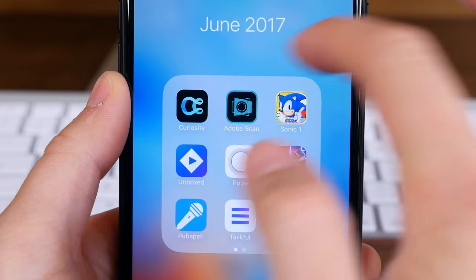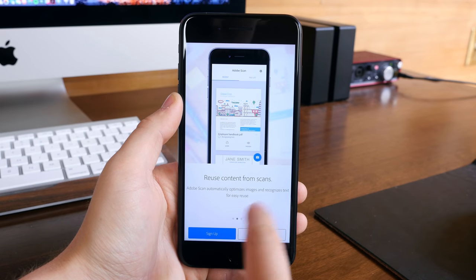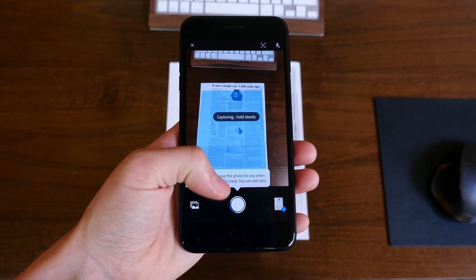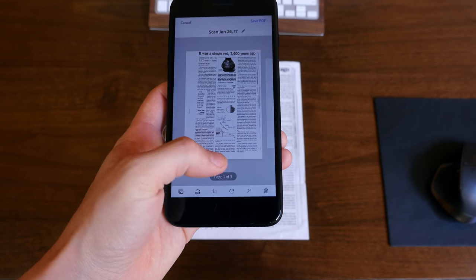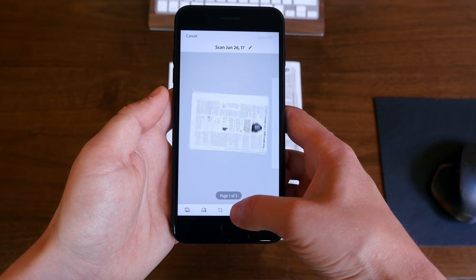Adobe Scan is one of the seemingly millions of scanning applications on the App Store, but it's on the list because it does its job well and it's free. It uses your smartphone's camera to scan images and turn them into PDFs. You can crop the selection easily and rotate it, and even save your scans to the cloud to access anywhere. And because it's an Adobe app, it plays nicely with Acrobat Reader.